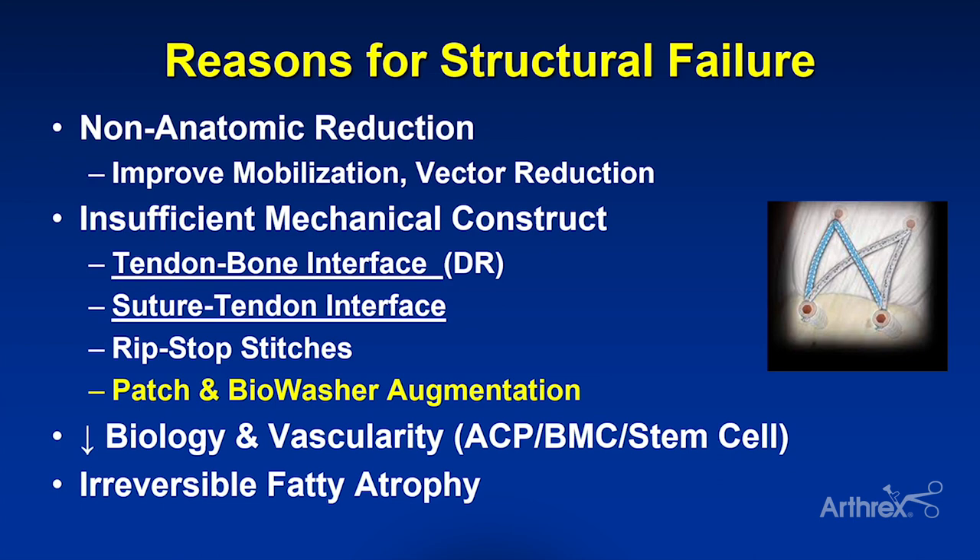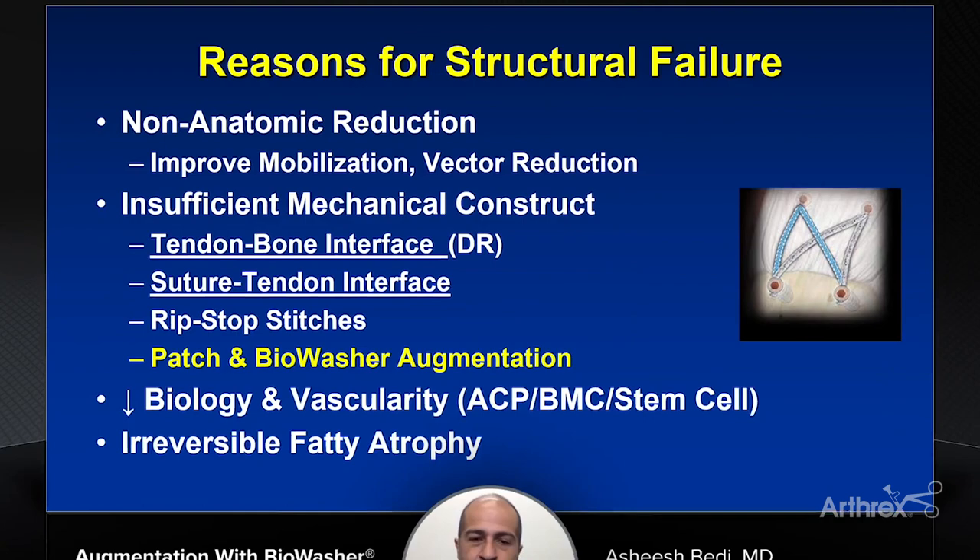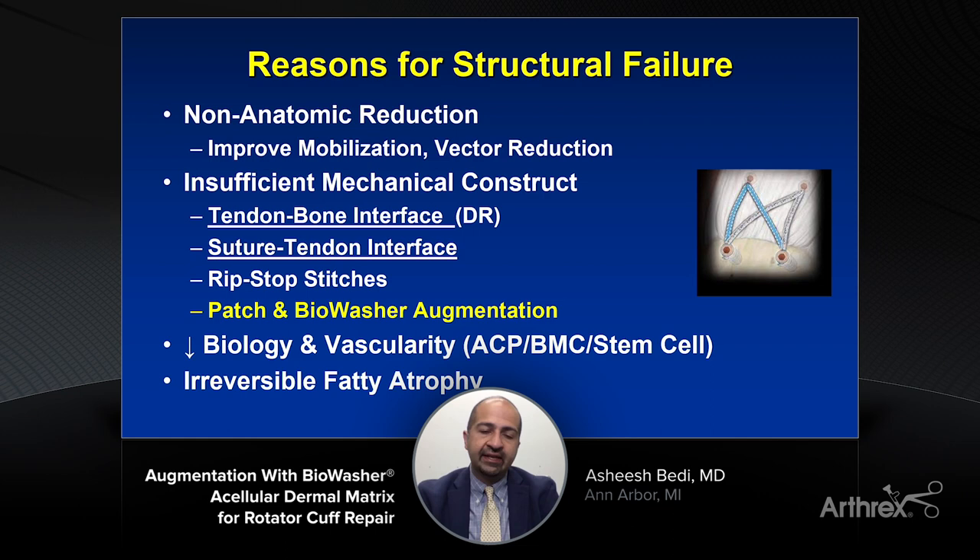So why do rotator cuff repairs fail in 2021, at least the reasons we can control as surgeons? One is non-anatomic reduction. We can all be guilty of that — where it's a large chronically retracted tear and we don't do a good enough job mobilizing the articular and bursal side, we don't employ our anterior or posterior interval releases, and the end result is that our cuff tear is not appropriately mobilized or anatomically reduced to the footprint. Or we reduce it but have the wrong vector of reduction with our construct — those will predispose your repair to fail.